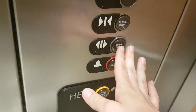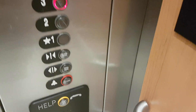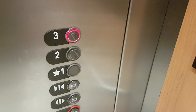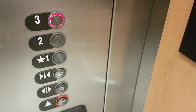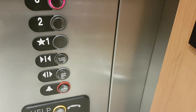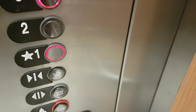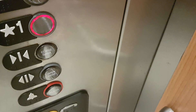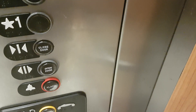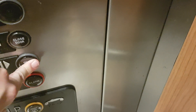Going up. What floor do you want? Three, please. Three? You're at the third floor. Have a nice day. You too, take care. After you. Thank you.